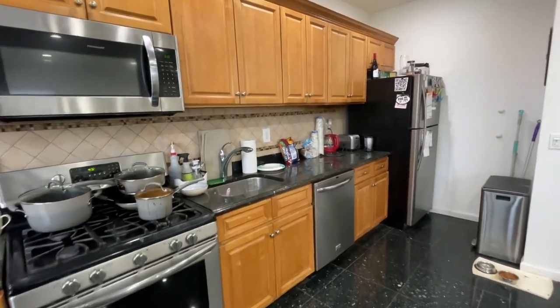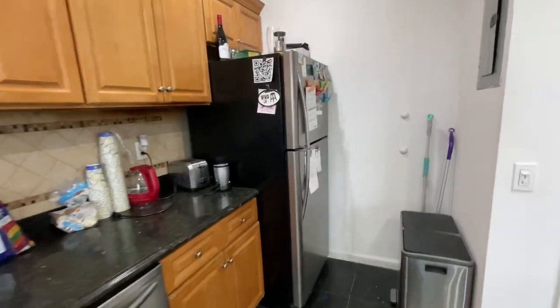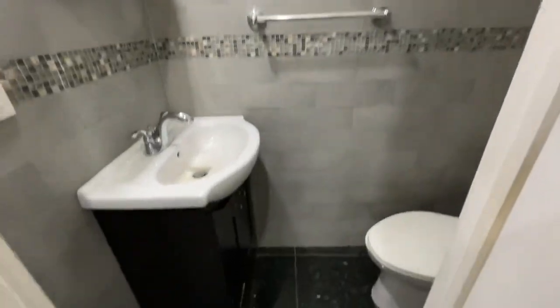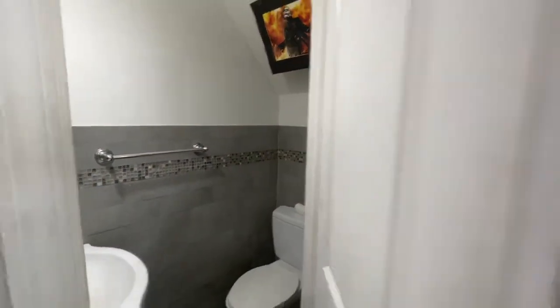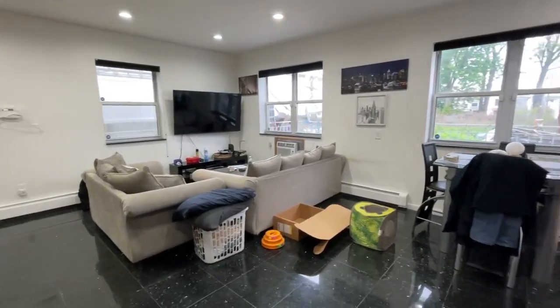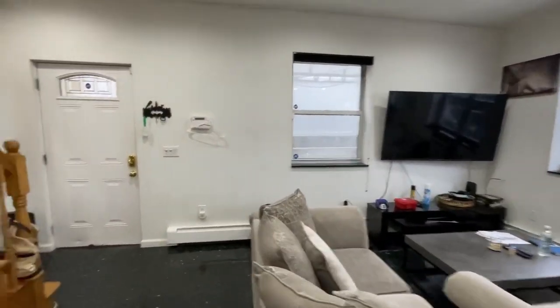And a built-in microwave, granite countertop, and large fridge. This is a half bathroom here with nice water finishes. There's enough space for a table and a large couch, and lots of natural light.